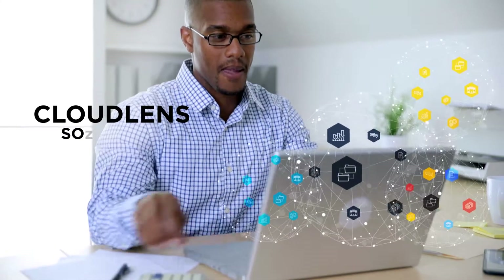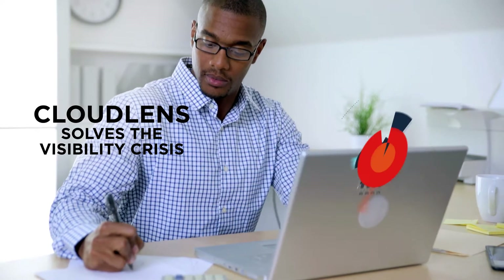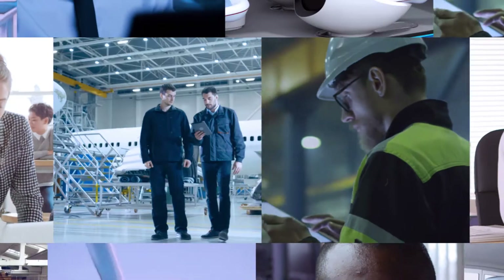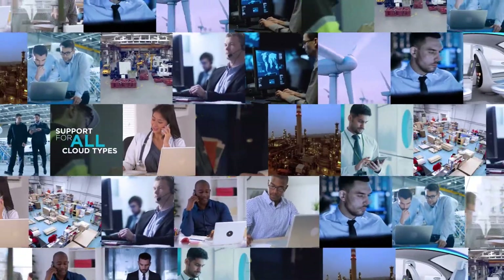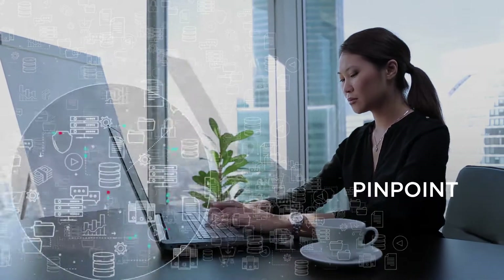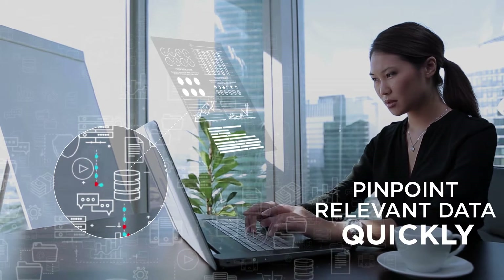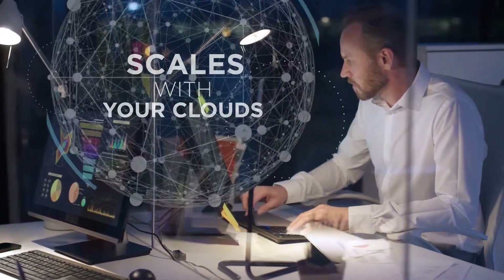Ixia's CloudLens solves the visibility crisis by accessing data traffic in any cloud and providing an integrated view in hybrid environments. No other visibility solution supports as many public and private cloud platforms. With CloudLens, you can use intelligent filters and advanced processing to pinpoint relevant data quickly to increase the efficiency of your monitoring systems. It is a true cloud-native solution that scales automatically along with your clouds.